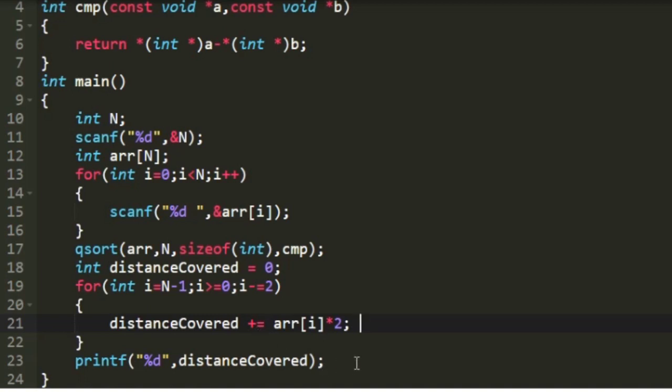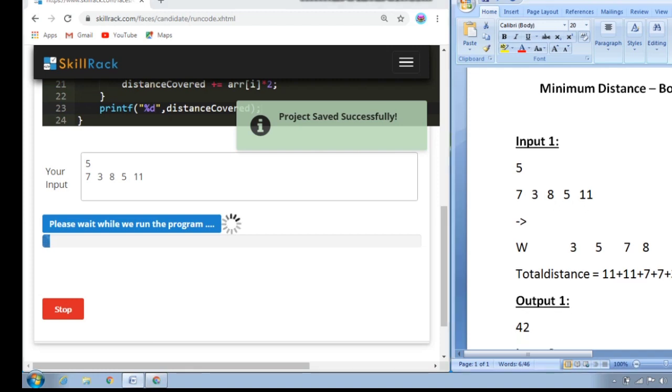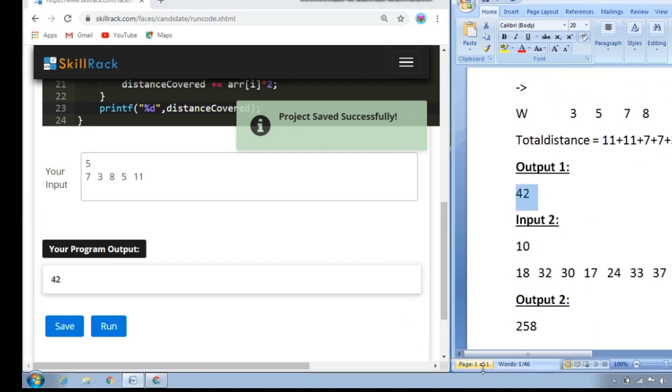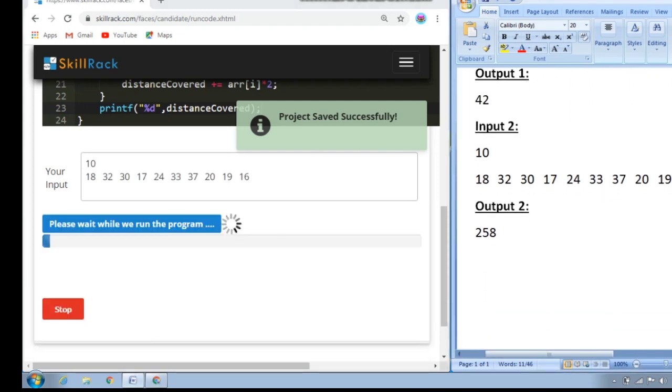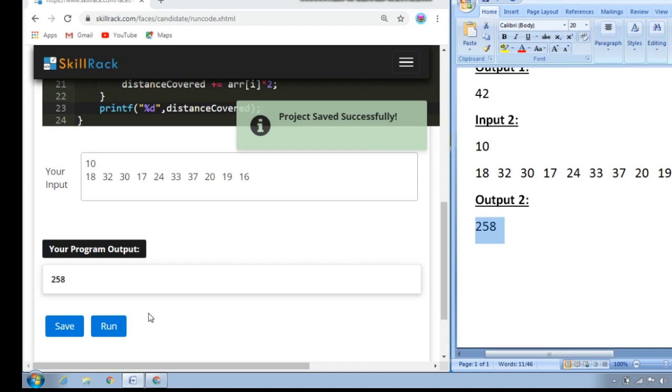Finally, I print the value of distance covered as output. Testing with sample input 1, our expected output is 42 and we also get 42. With sample input 2, our expected output is 258 and we also get 258. So this is the logic behind today's daily challenge. Thank you for watching.